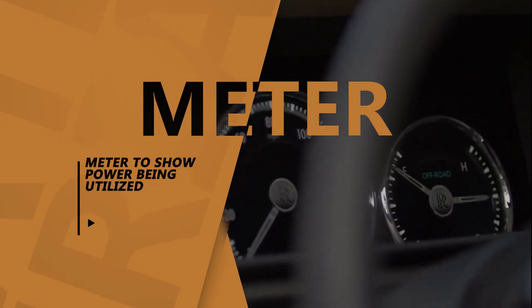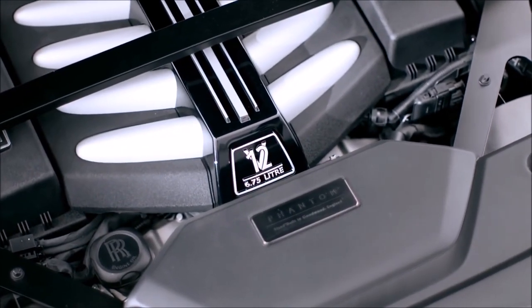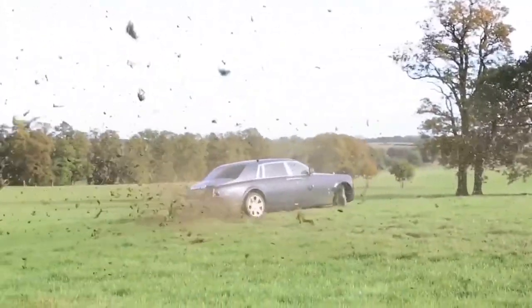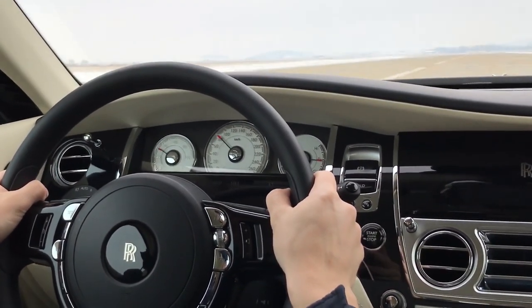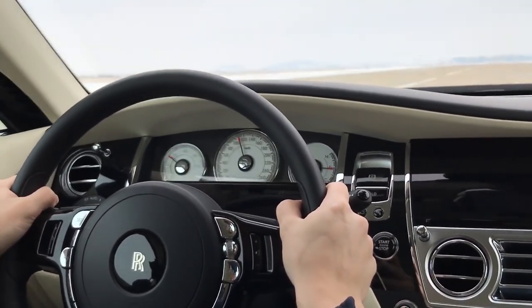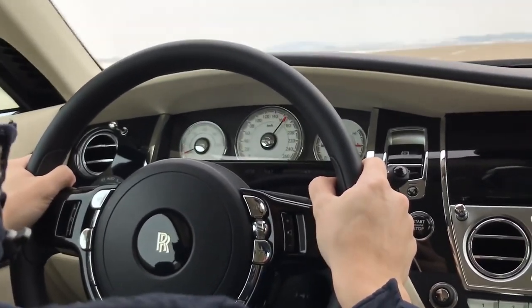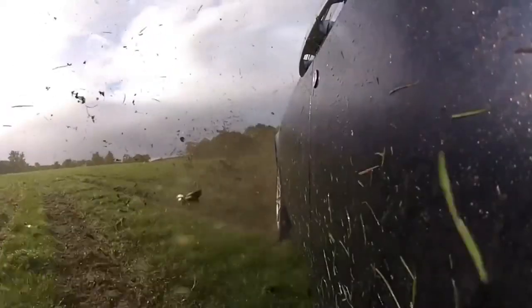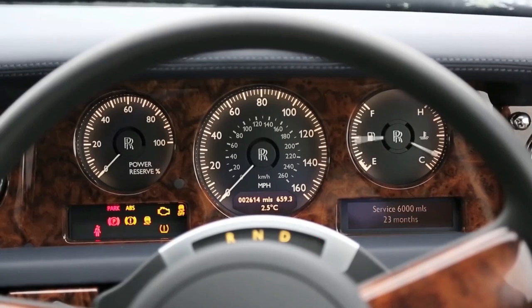Number 2: Meter to Show Power Being Utilized. Rolls-Royce cars churn out immense power with their highly capable V12 engines and can go really quickly in no time. However, in order to ensure that the driver remains in control, the automaker provides a power indicator. This analog meter takes power output information from an onboard computer and shows how much power is being utilized at a time and how much is in reserve. Rolls-Royce must be the only car company with no recent history of motorsport — no Nurburgring credentials, no drag race stats, no need to shout.